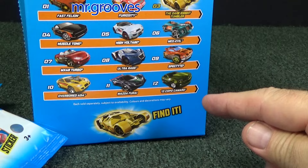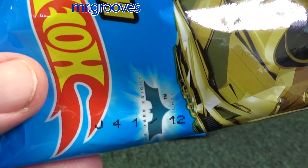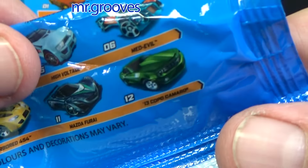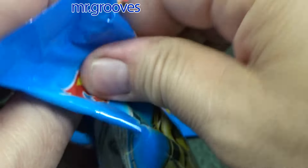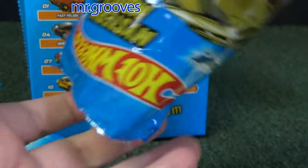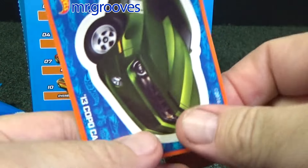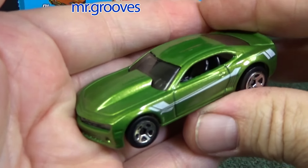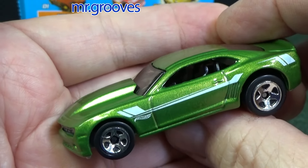And number 12 — we're at the '13 Copo Camaro, in the number 12 package. Don't forget, it's on the back right there: number 12, Copo Camaro in green. I got one for Amanda — she likes green parts. And if she decides she doesn't like the gold color, then I've got two. Look at that green color — very nice. Copo Camaro.